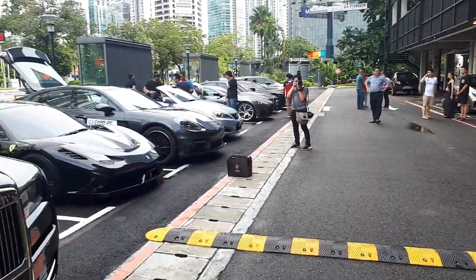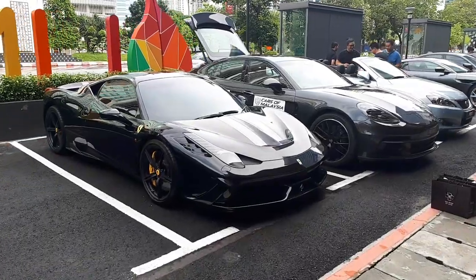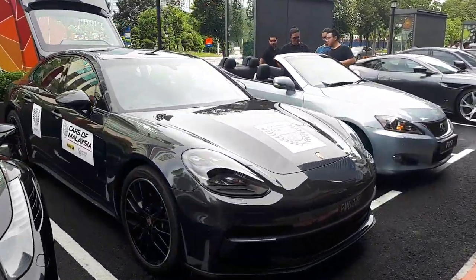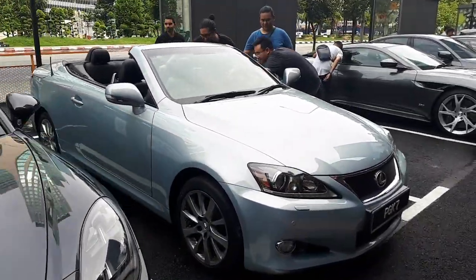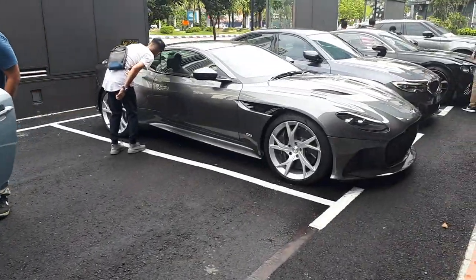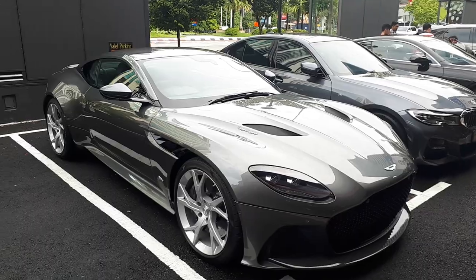Bang has been working really, really hard on this and she's still working. Just a few more cars here for this epic drive today, which culminates at the Bukit Bintang City Center where we will be giving out the prizes for Cars of Malaysia. There's a beautiful Aston Martin here — Bobby's driving this one.